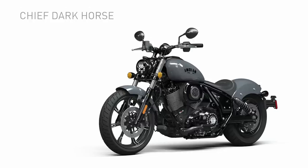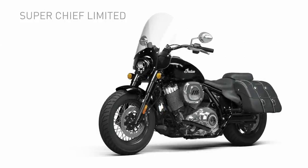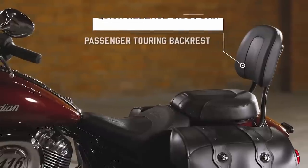The three new models are the Chief Dark Horse, the Chief Bobber Dark Horse, and the Super Chief Limited — already my pick. I'll also show some accessories that will be available at launch. Let's get into it.